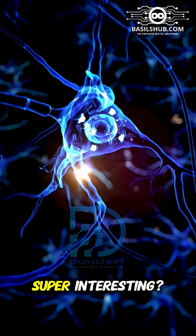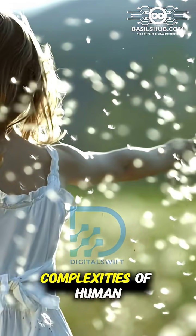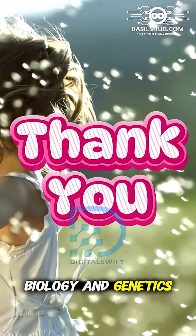Isn't this topic super interesting? If so, stay tuned for more videos that explore the complexities of human biology and genetics. Thank you.